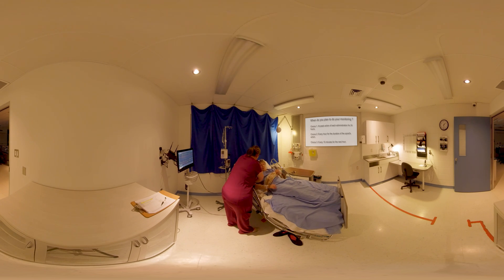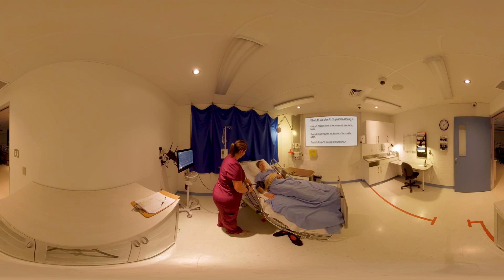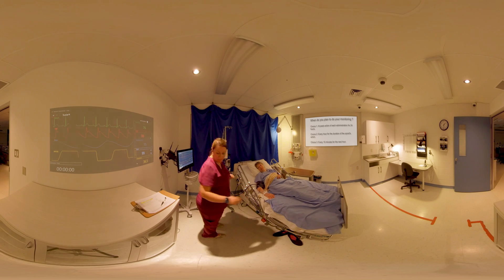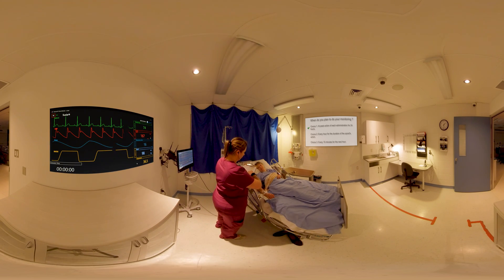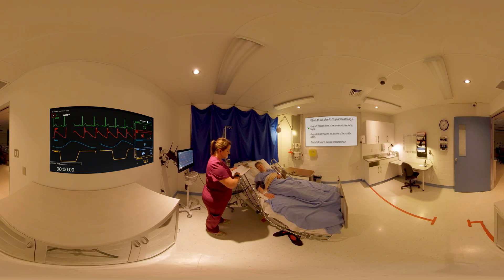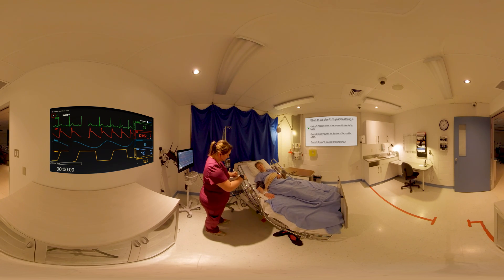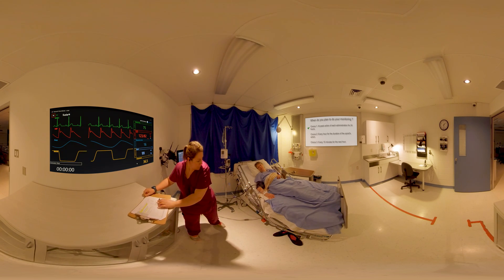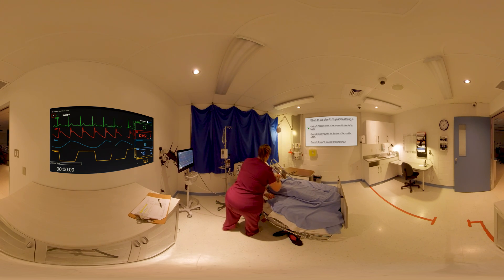The nurse returns to check on Mrs. Jones, who reports feeling much better with no pain. The nurse confirms vital signs. Choice number one is the correct answer: considering the change of molecule from morphine to hydromorphone, the initial monitoring frequency should be resumed. For a PRN drug, monitoring should be done at peak action of each opioid administration for the next 24 hours. Hourly monitoring would be prudent but not essential. Monitoring every 15 minutes for one hour is not sufficient since the peak action is between 90 and 120 minutes.